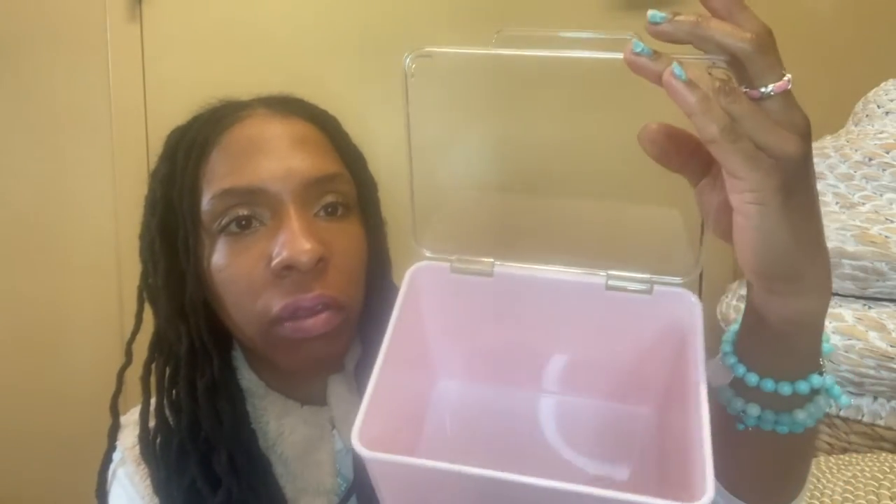This one is from Home Goods — it's a pale pink container and I think I'm going to use it for my daughter's stuff. I don't know exactly what I'm going to put in it yet. I also picked up this beautiful spoon holder in a nice pale pink.